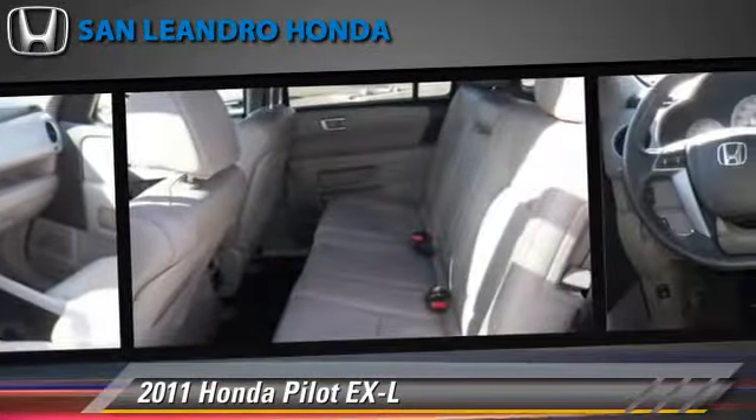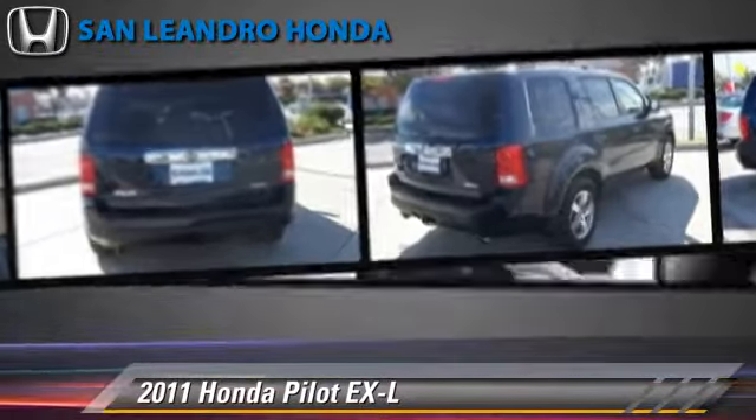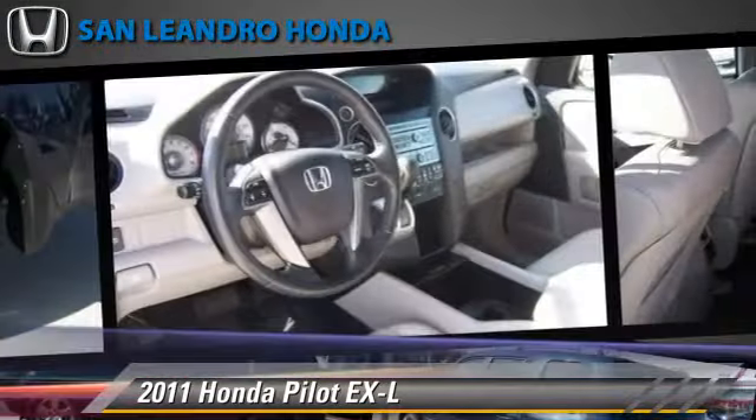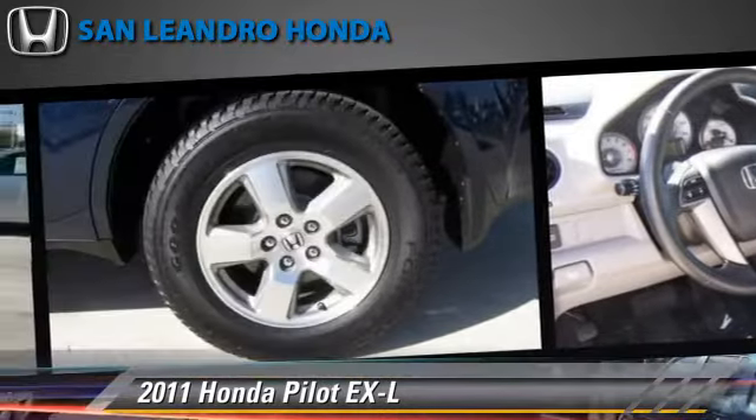This Honda features leather seats, multi-disc CD player, and four-wheel drive. Safety features include traction control, stability control, and four-wheel ABS.